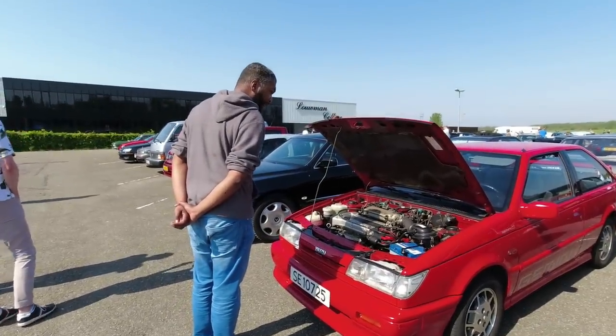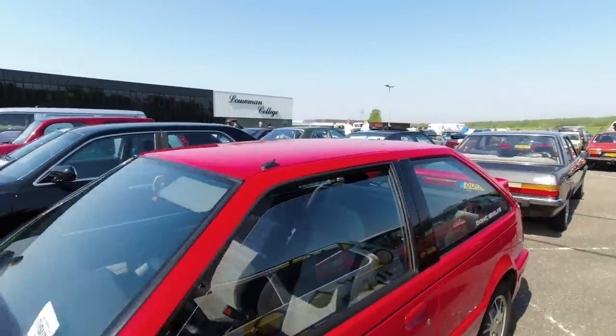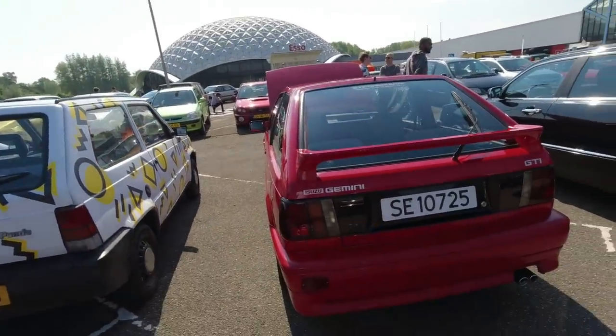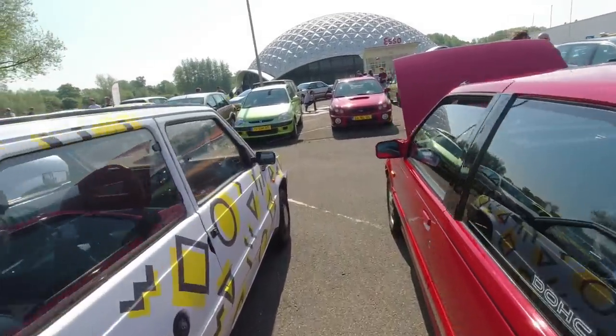Isuzu Gemini - another car we didn't get in the UK. A fun fact is the Lotus Elan M100 uses an Isuzu engine - I wonder if it's related to the engine in that. That is an Isuzu Gemini GTi. Amazing.